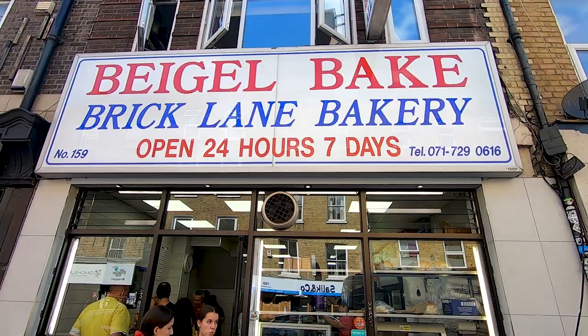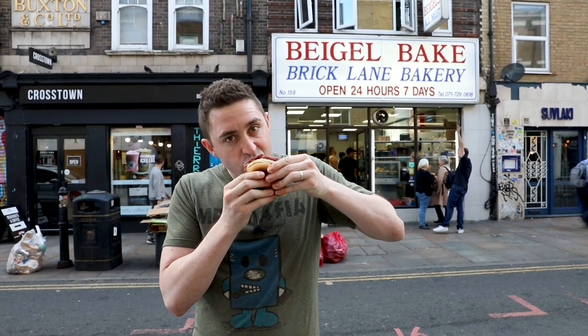Brick Lane has this place, Bagel Bake — it's one of my favourites. I think it has over 5,000 Google reviews with a very high rating. There are lots of other options in London, but these guys are brilliant. That is five quid. Best five quid you'll spend.